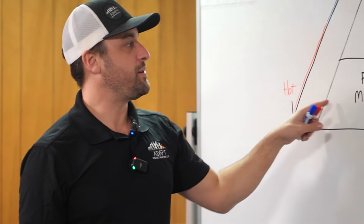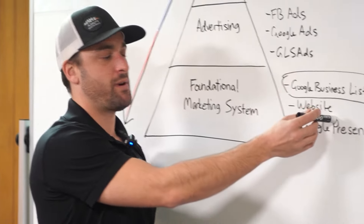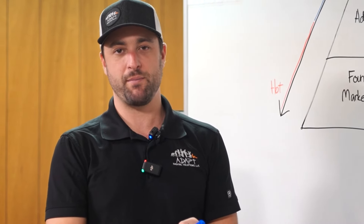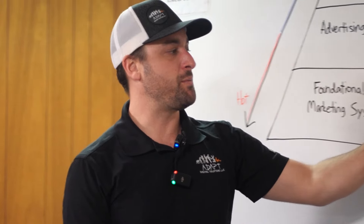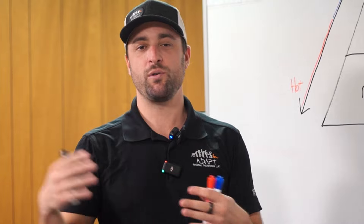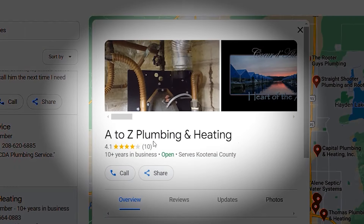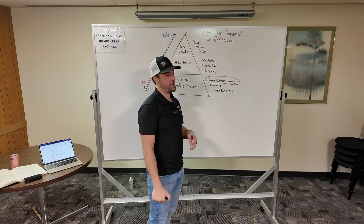So I would ask: where do you fall on the pyramid right now? Do you have a really solid website with pictures of you, and does it accurately describe all the different types of services you offer? Do you have a Google Business Listing? Do you have reviews? When you search for your service in your area, do you show up? Who has the most reviews? If you have 10 reviews and your competitors have 100, you're not going to get much attention, and if you're not showing up at all, the number of reviews doesn't even matter.